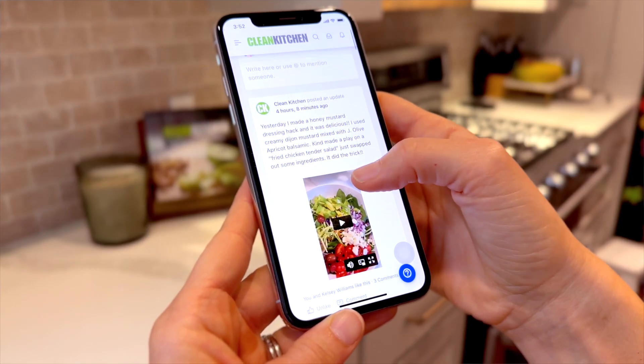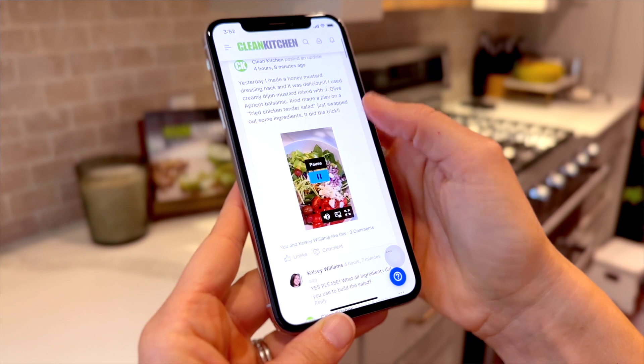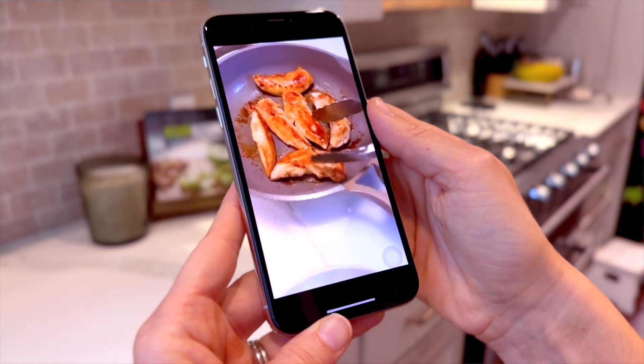That's all within the new CK app. This is a super exciting feature — it's going to be our community feed. Just how your social media feeds work, this is exactly how the CK community feed works. When you log into the CK app, this is going to be the first screen that loads.